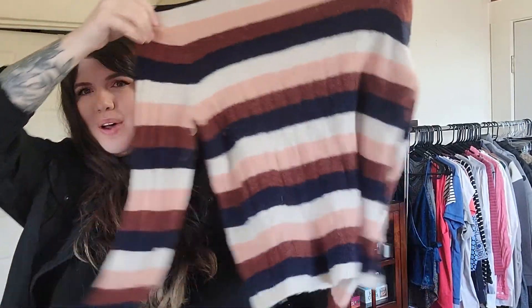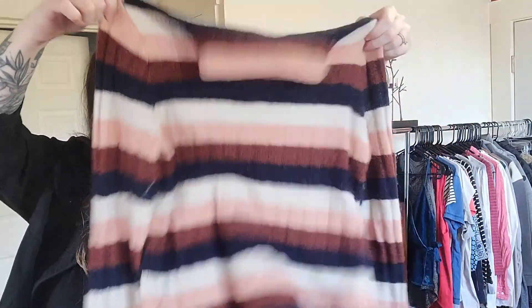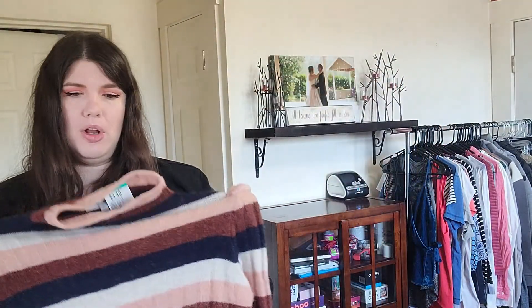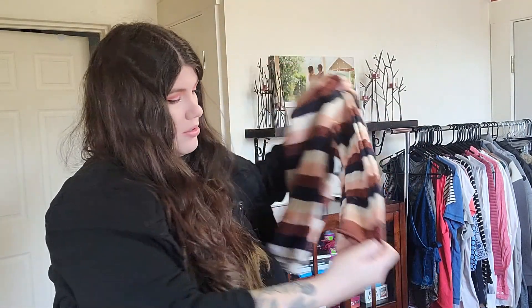I was surprised to see this showed up cheap — they had a lot of Madewell that wasn't marked up. Size medium, but this was $3.50. It's a little cropped mock neck sweater. It does have some pilling, which I think is why they had it marked low. I'm going to stretch out the fabric and take a sweater shaver to it.